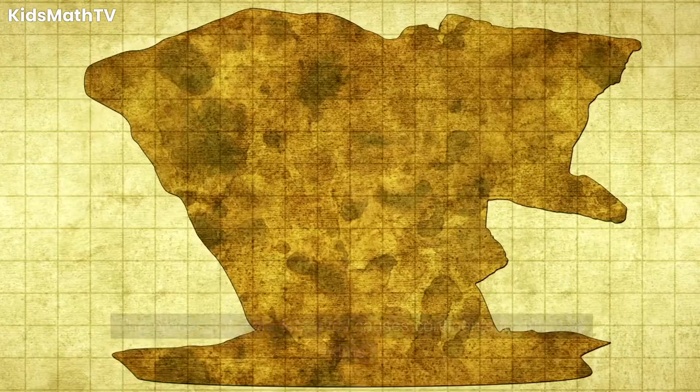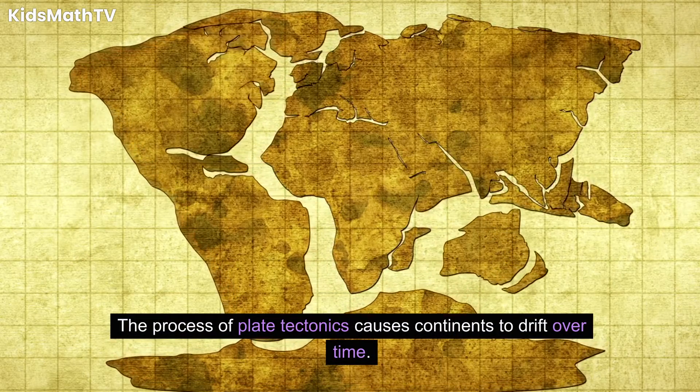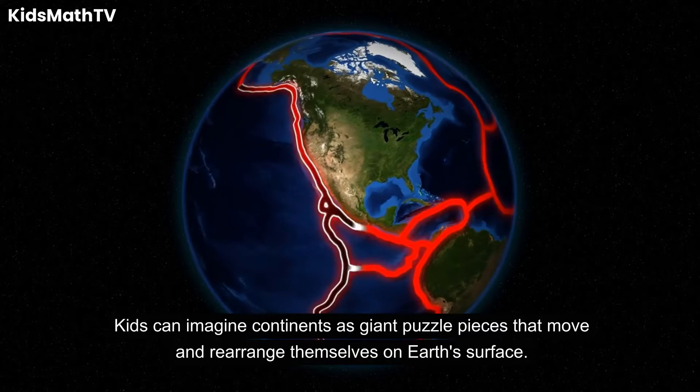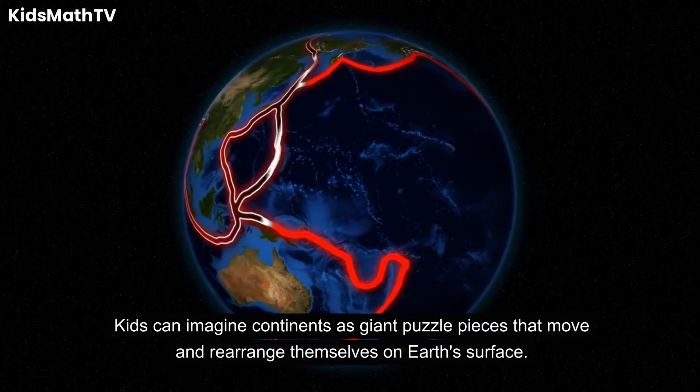Continents are not static — they are in constant motion. The process of plate tectonics causes continents to drift over time. Kids can imagine continents as giant puzzle pieces that move and rearrange themselves on Earth's surface.